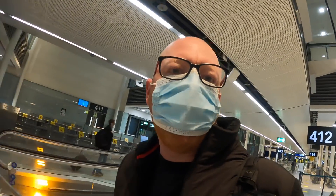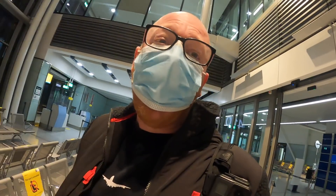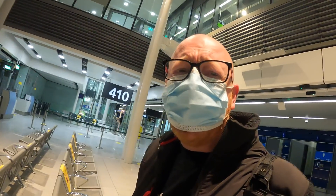Good morning from an absolutely deserted Dublin International Airport. Today we're taking a ride on what could very well be the best narrow-body aircraft in Europe with Aer Lingus, on board an Airbus A321 Neo, which I think has a pretty decent business class cabin. We're going to go and find out.